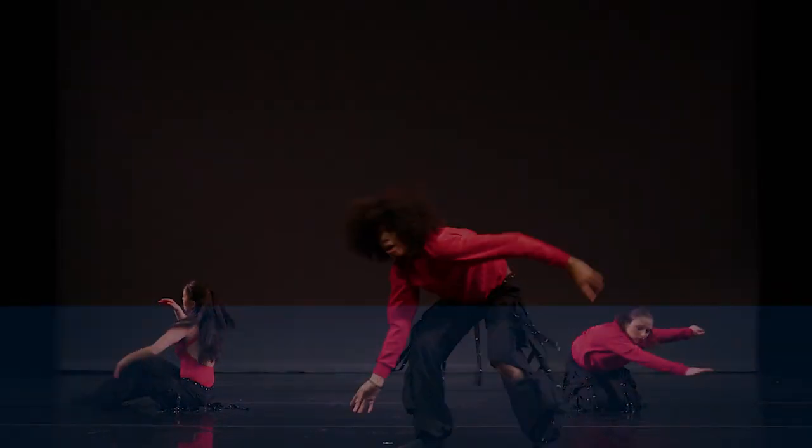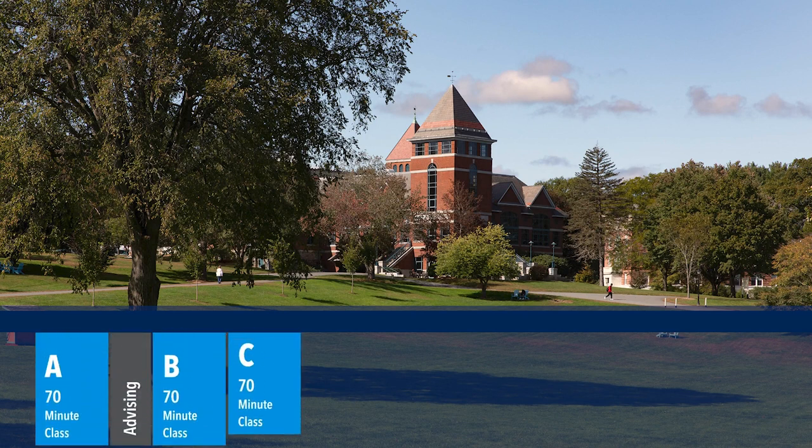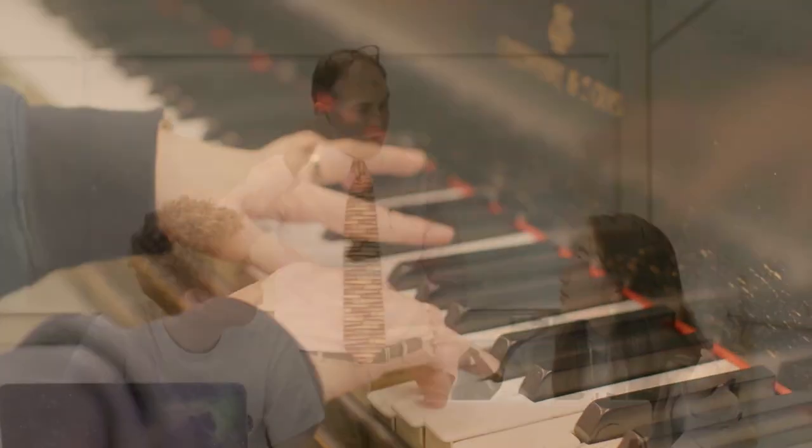Having three subjects per semester allows for longer class periods during the day. There are four 70-minute blocks in our daily schedule. Most students will have one of those free to do homework, go to the gym, practice music, or connect with their teachers and advisors.